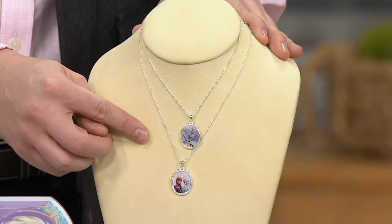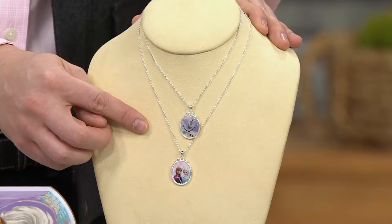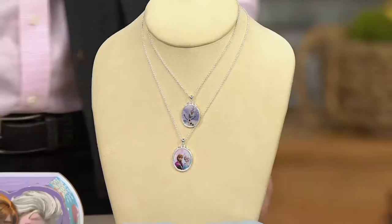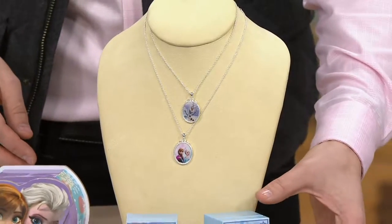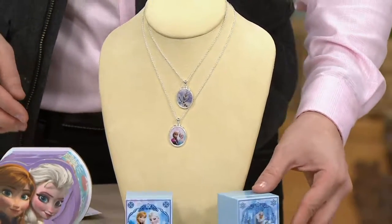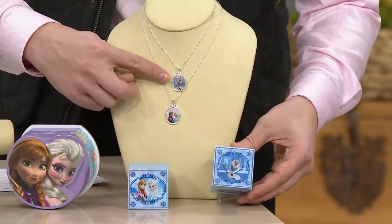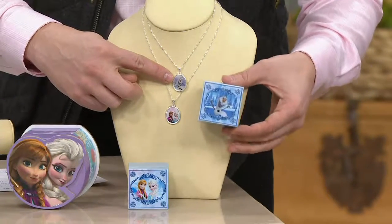A beautiful pendant — check out the clearance price, it's less than ten dollars. Four easy payments of two dollars and fifty cents to get it. It comes with a music box, so right over here you've got the Olaf pendant and there's the Olaf music box.